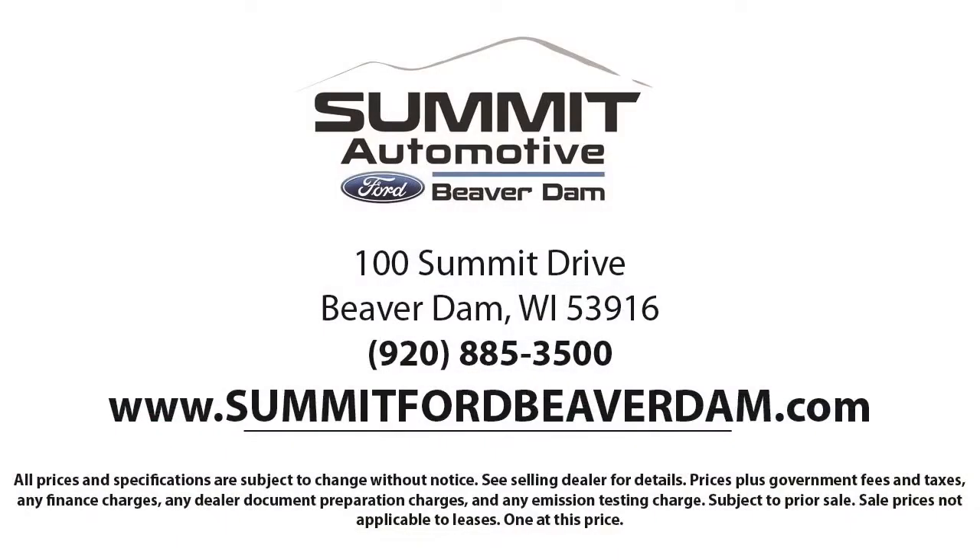Here at Summit Ford, we always strive to deliver a first-class car shopping experience and we'll show you how much you mean to us as our valued customer. We offer a variety of financing services so you can get the vehicle you want without a problem. We also offer full auto service and car repair so you can get the best care for your purchase.